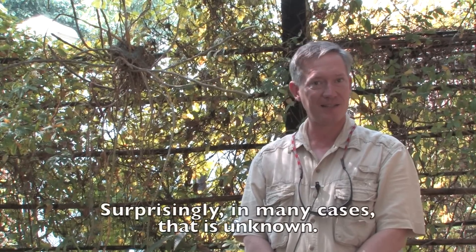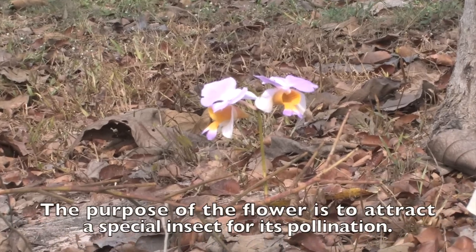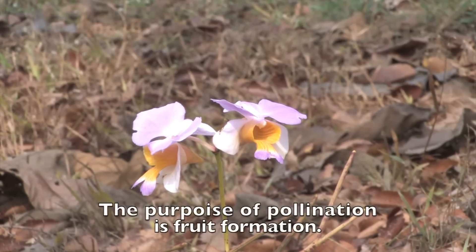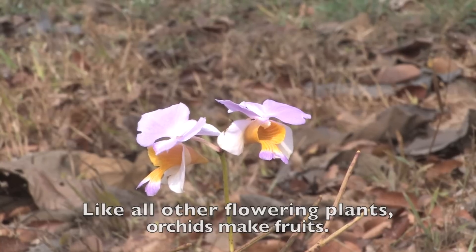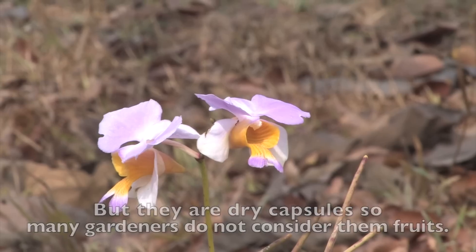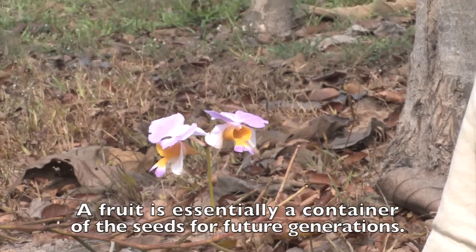Surprisingly, in many cases that pollinating insect is unknown. The purpose of the flower is to attract a special insect for its pollination. The purpose of pollination is fruit formation. Like all other flowering plants, orchids make fruits, but they are dry capsules, and so many gardeners do not consider them fruits.